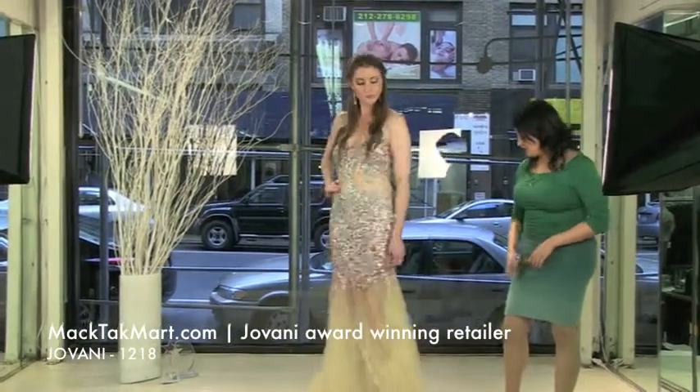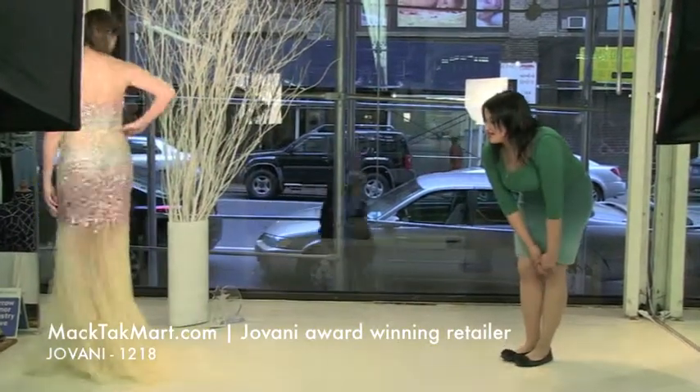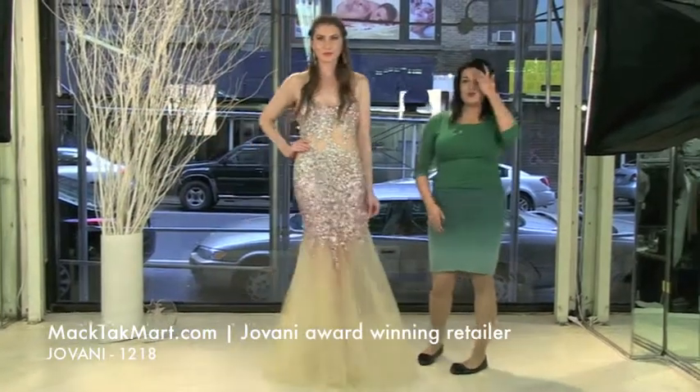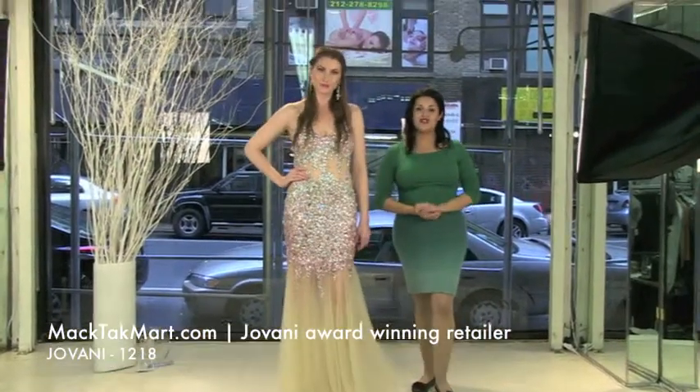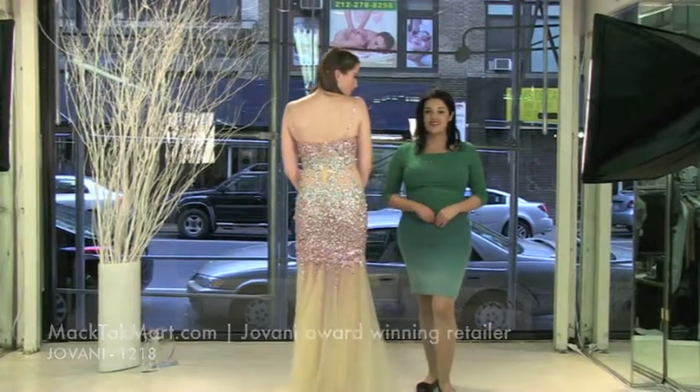Go ahead and walk and show off the train of the dress. The dress has a tulle train, it looks amazing. This is a new collection of Giovanni Couture. The style number again is 1218 and you can find it on www.magtagmarts.com. Thank you.